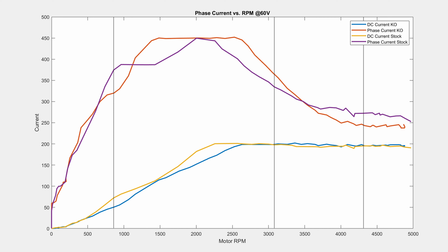As we've discussed in the past, the amount of current you put into a motor is directly proportional to the amount of torque it outputs. The amount of torque it outputs at each RPM is what defines its acceleration.